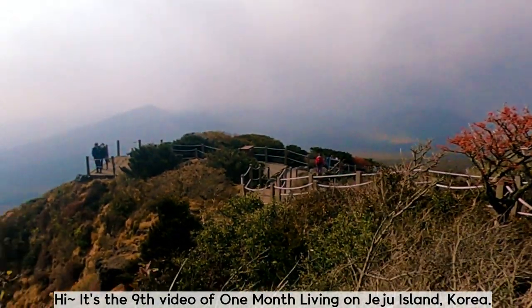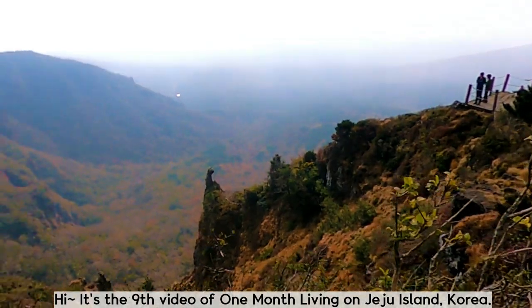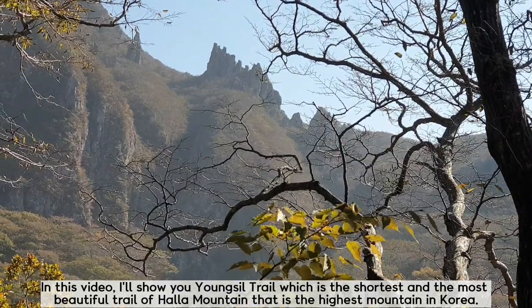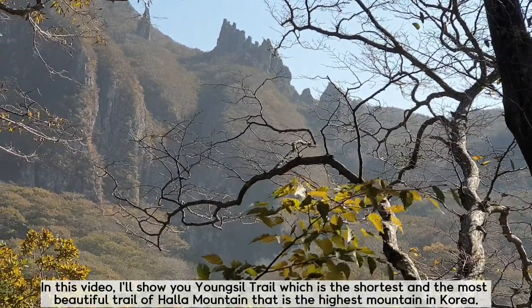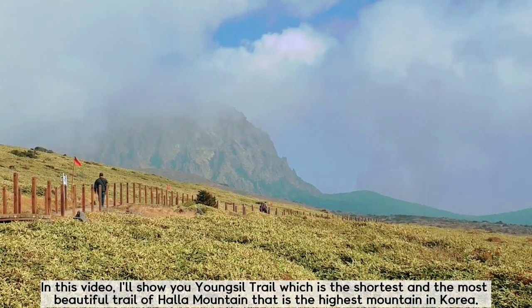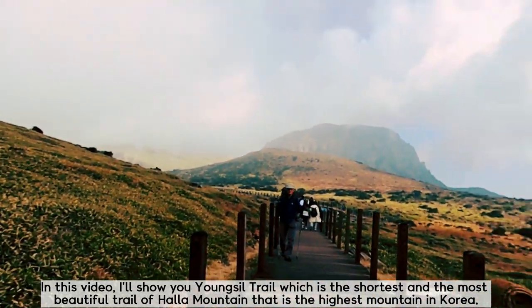Hi, it's the 9th video of 1 month living on Jeju Island, Korea. Jeju Island is the biggest and most beautiful island in Korea. In this video, I will show you Yongshil Trail, which is the shortest and the most beautiful trail of Hallak Mountain, the highest mountain in Korea.